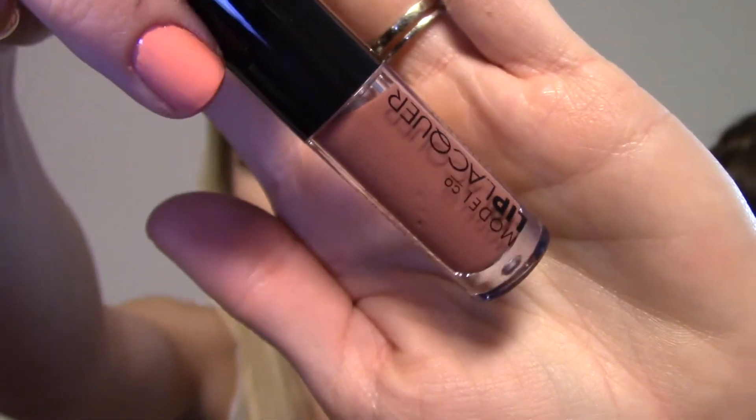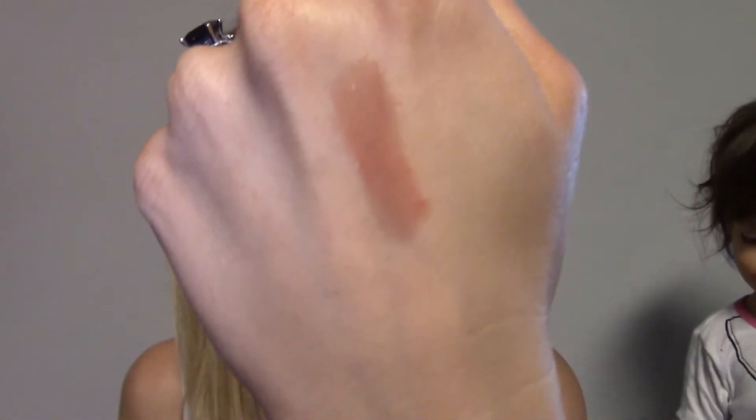Next is the Morocco Lip Lacquer from Model Co — it's a very pretty, nude pinky, kind of like a deeper mauve-pinky nude color. It smells like strawberries! I'm not really one for gloss, so I'm not sure how much I'll use this, but it's really pretty. I like the color. I usually tend to go for matte stuff or a lipstick — not really gloss — so we'll see. If I don't use it, I'll give it away.